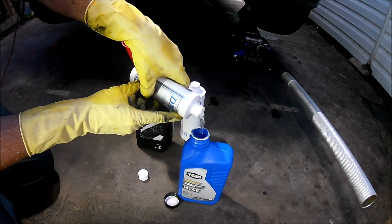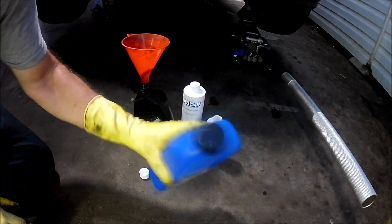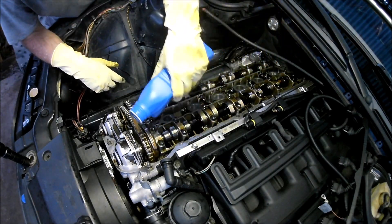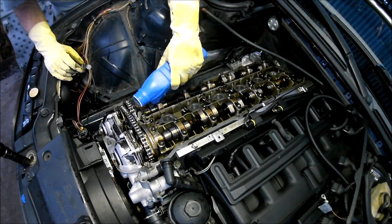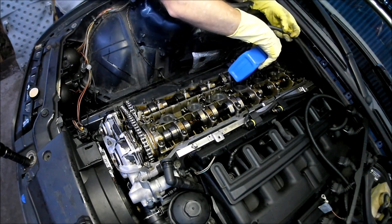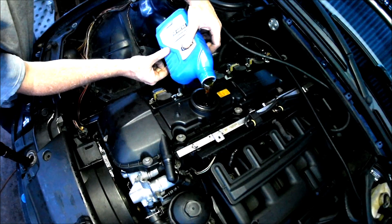I decided to pre-mix the DMSO and engine oil before putting it in the engine. Since the valve cover is already removed, I'll just pour the mixture directly into the engine. Off camera I reinstalled the valve cover and topped off the engine oil. Now I'm going to start the engine and let it idle to circulate the DMSO through the engine.